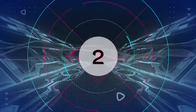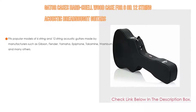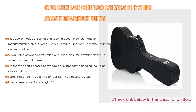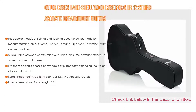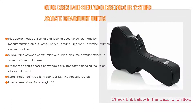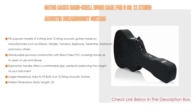Number 2. The Gator Case Hard Shell Wood Case for 6 or 12-string Acoustic Dreadnought Guitars is the editor's choice. It fits popular models of 6-string and 12-string acoustic guitars made by manufacturers such as Gibson, Fender, Yamaha, Epiphone, Takamine, Washburn, and many others. It features ultra-durable plywood construction with black tolex PVC covering that stands up to years of use and abuse. The ergonomic handle offers a comfortable grip, perfectly balancing the weight of your instrument, and the larger headstock area fits both 6 or 12-string acoustic guitars.